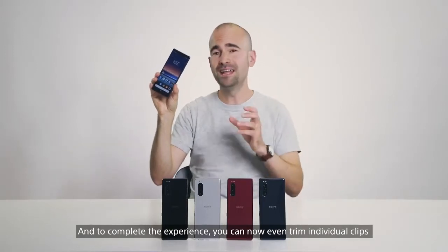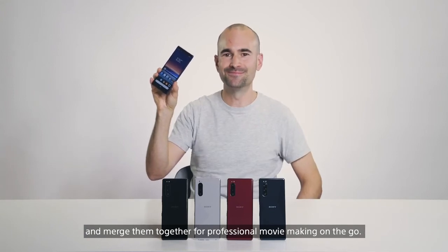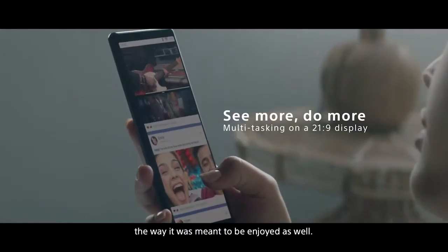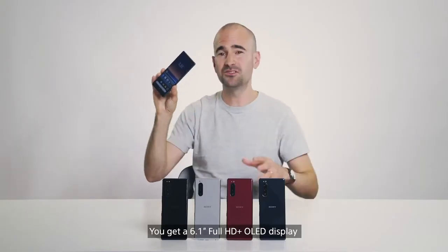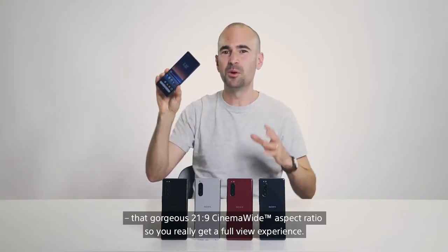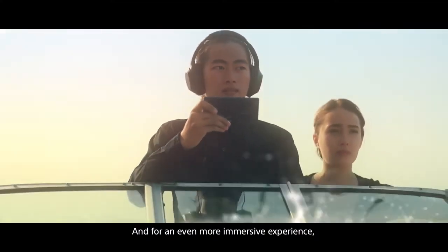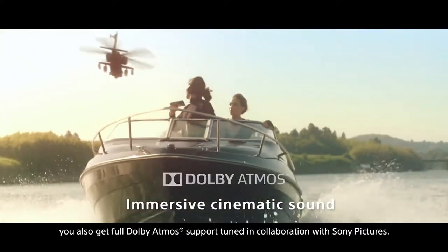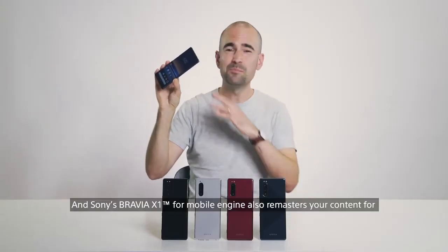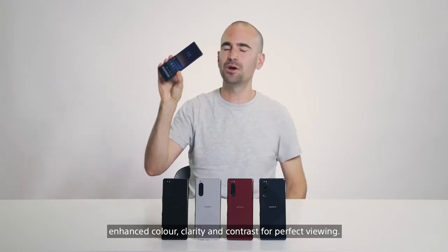And to complete the experience, you can now even trim individual clips and merge them together for professional movie making on the go. And the Sony Xperia 5 really delivers a breathtaking entertainment experience. You get a 6.1-inch Full HD Plus OLED display with that gorgeous 21x9 cinema wide aspect ratio, so you really get a full view experience. For an even more immersive experience, you also get full Dolby Atmos support, tuned in collaboration with Sony Pictures. And Sony Bravia's X1 for mobile engine also remasters your content for enhanced color, clarity, and contrast for perfect viewing.